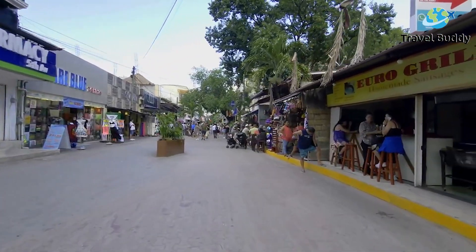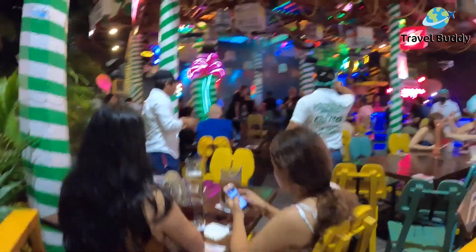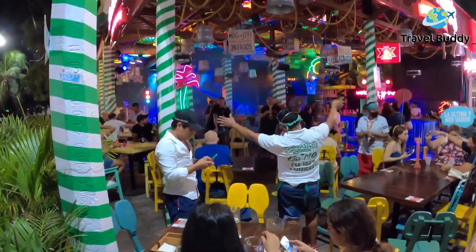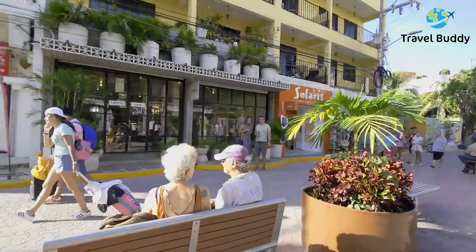Explore the vibrant 5th Avenue, referred to as Quinta Avenida. 5th Avenue is the main pedestrian street in Playa del Carmen. Take a stroll down the paved street lined with shops, restaurants, bars, and street performers as you take in the colorful sights around you. Here, you will find buildings decorated with art, banners, and beautiful flowers.